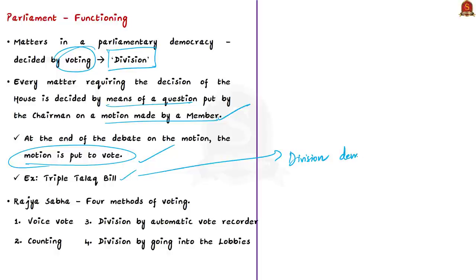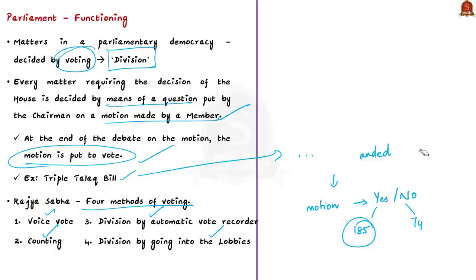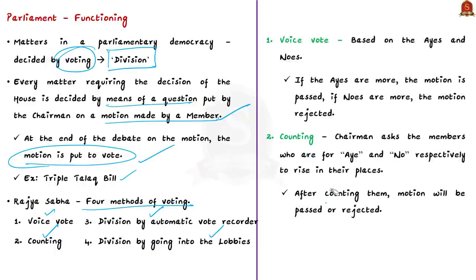A motion is a binary question — either yes or no — raised for a decision by MPs. In the Triple Talaq Bill case, 185 MPs voted to support introduction and 74 voted against; since the majority favored it, the bill was introduced. In Rajya Sabha, there are four methods of voting: voice vote, counting, division by automatic vote recorder, and division by going into the lobbies. In a voice vote, the chairman asks members to say 'aye' or 'no'; if ayes are more, the motion passes.